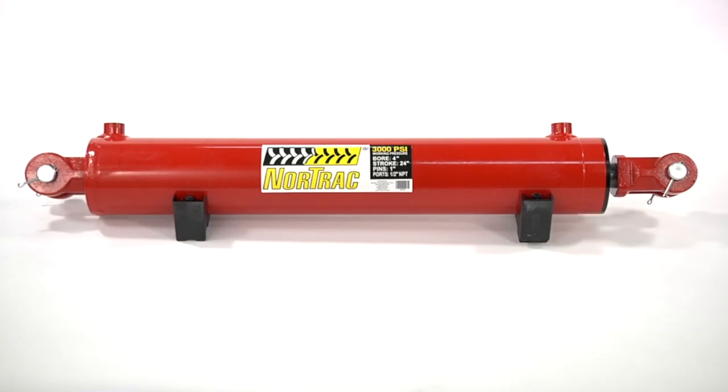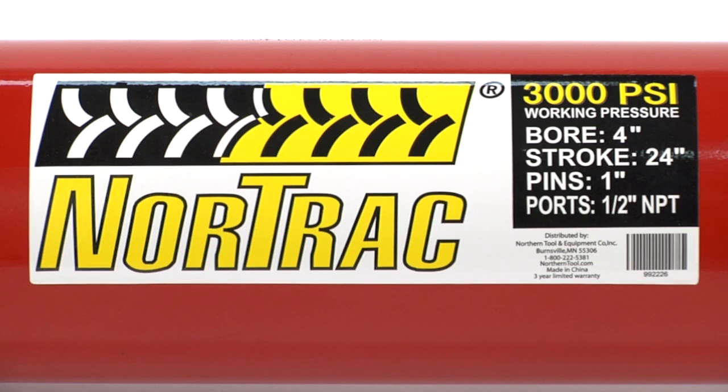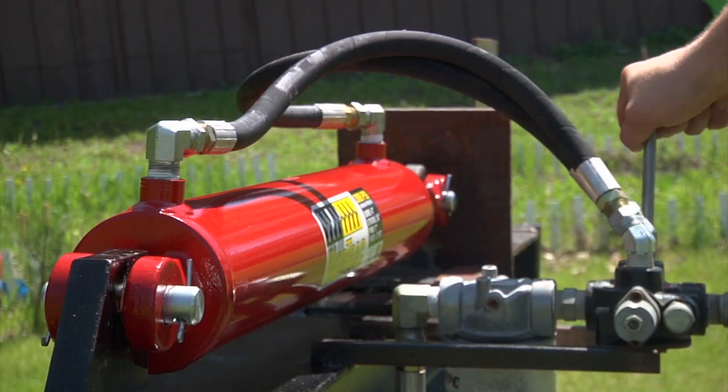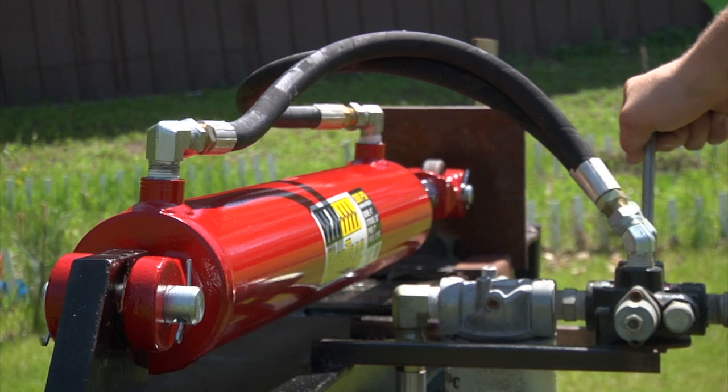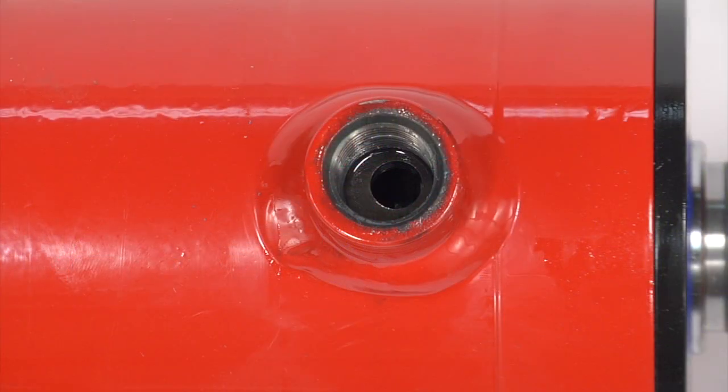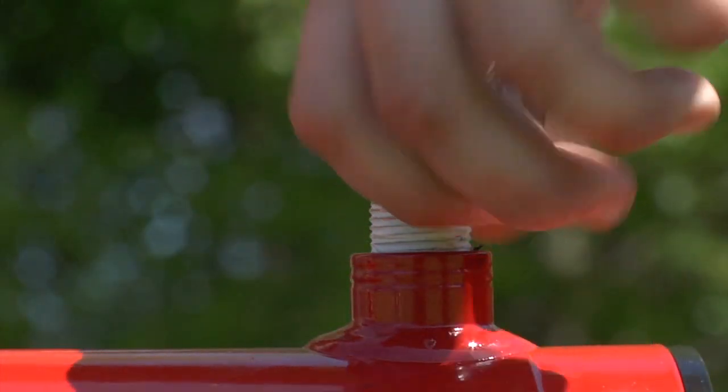These heavy-duty welded cylinders from Nortrac deliver all the power you need in a compact, long-lasting design. They match industry standard mounting dimensions to fit anywhere traditional welded clevis cylinders fit in most applications, with a standard 3/8-inch or 1/2-inch NPT port that adapts to your existing hydraulic system.